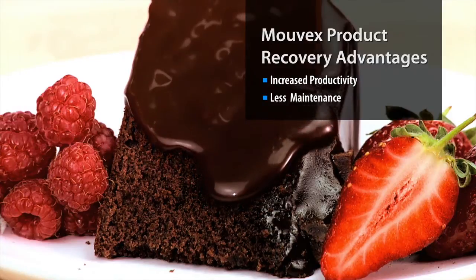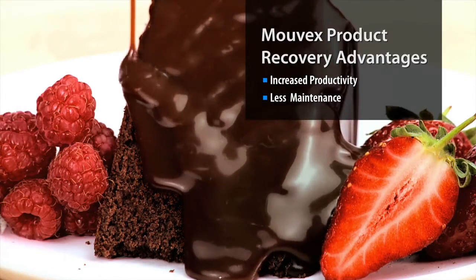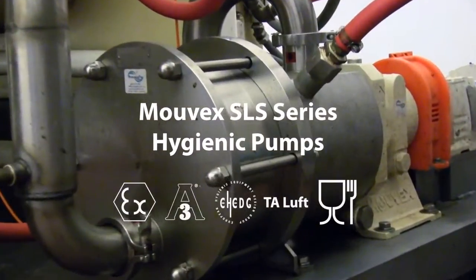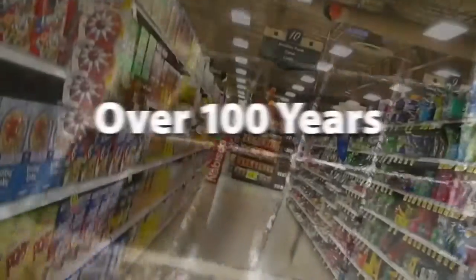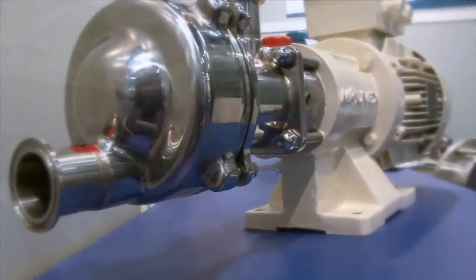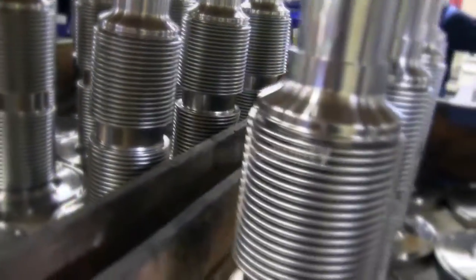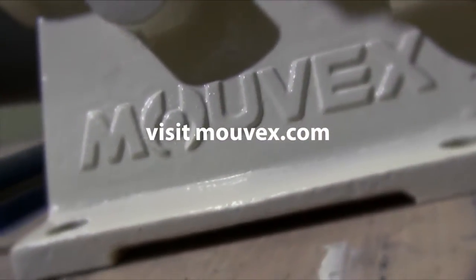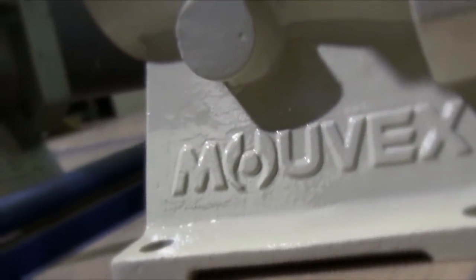Pumping and then product recovery with MOVEX can mean profit recovery to your bottom line, with less downtime and no external devices to push product through the system. MOVEX S-Series pumps with patented eccentric disc technology has been proven for more than 100 years by some of the biggest brands in hygienic process transfer. Optimize productivity and profitability in your operation.